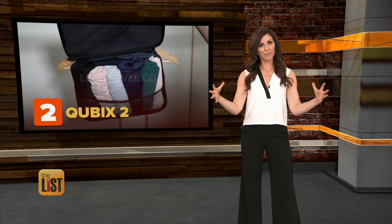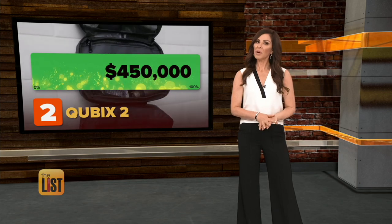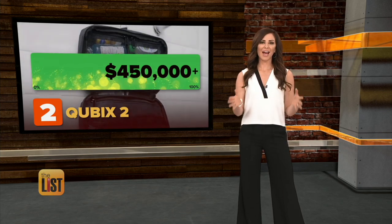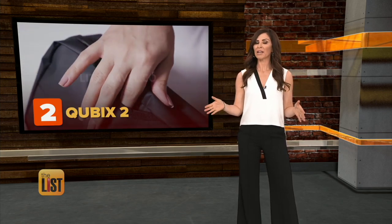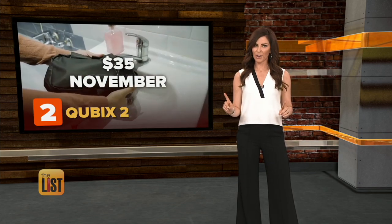You couldn't compress the amount of money they raised to fit into that bag, because so far they've brought in over $450,000. They're scheduled to come out in November, and the set starts around $35 on Indiegogo.